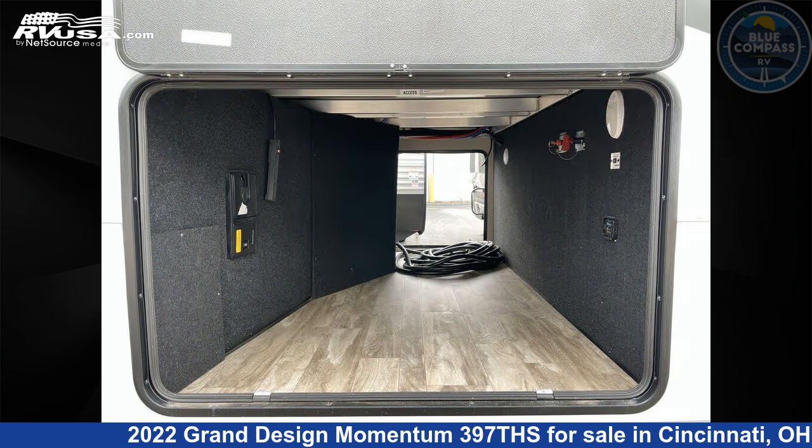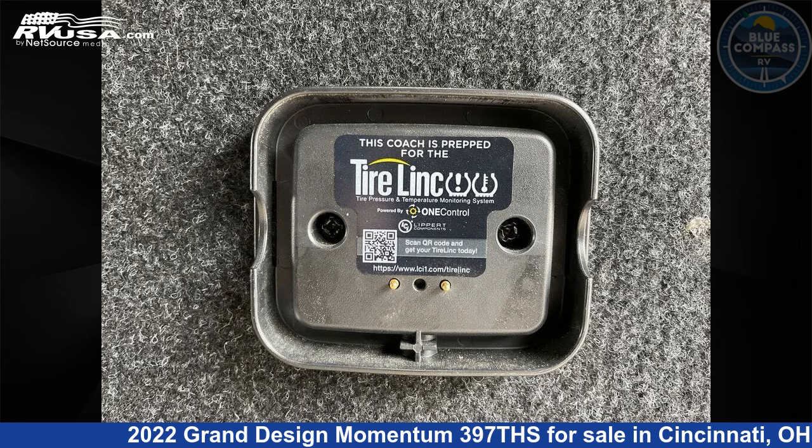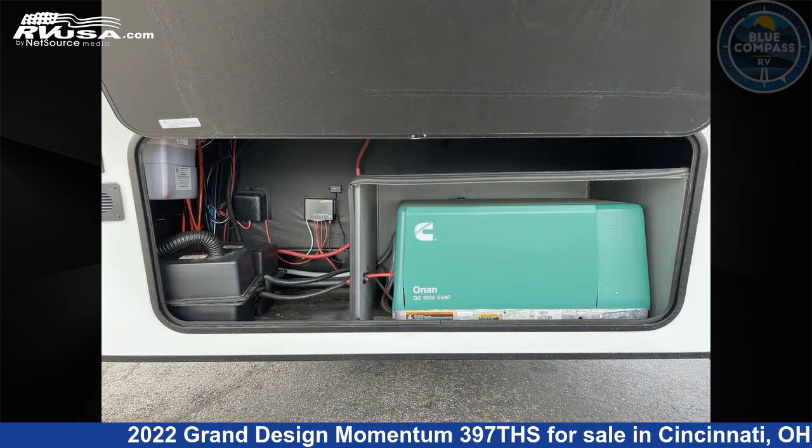This used Grand Design is 44 feet 0 inches in length and features Sleeps 3, slide-out, and 140 gallons fresh water capacity.